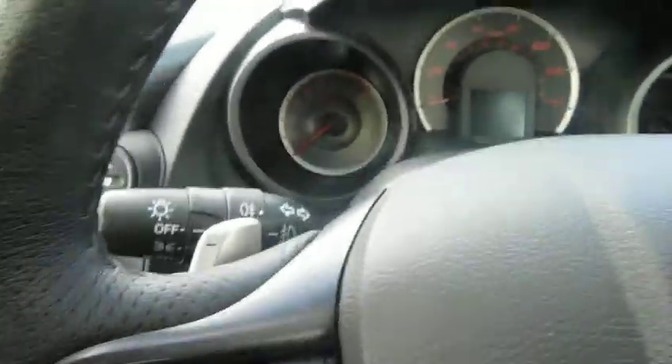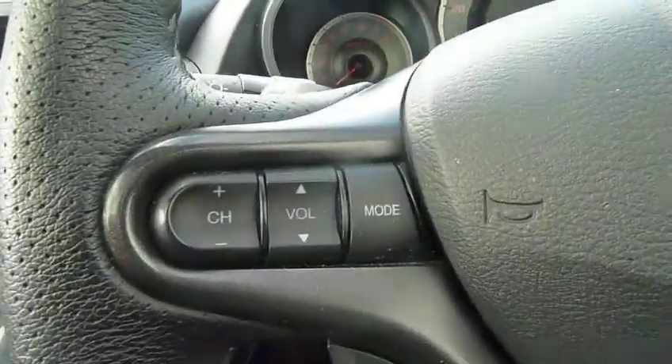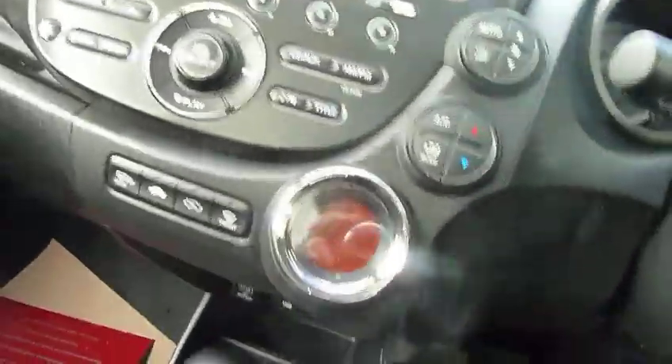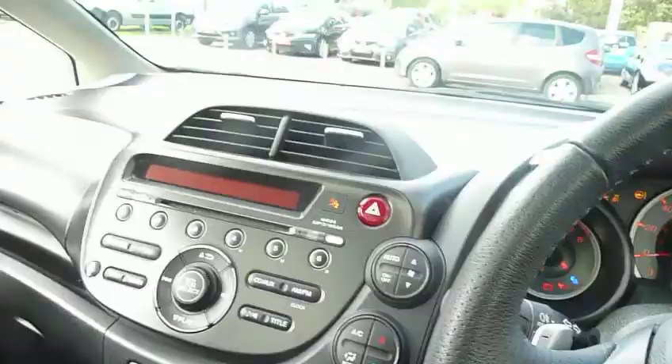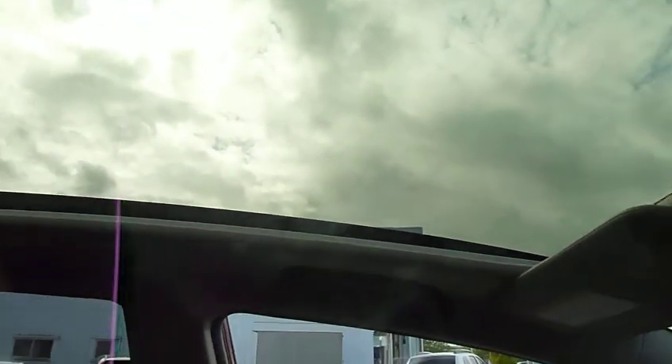It has auto headlights, auto wipers, digital climate control, and a radio/CD. And just there, at the press of a button, you can see the panoramic sunroof.